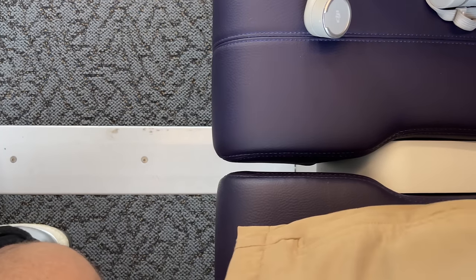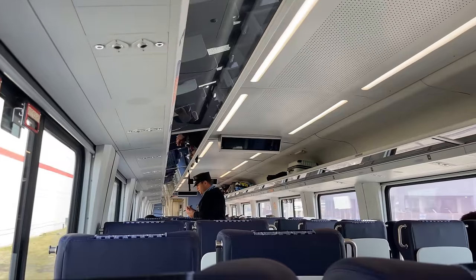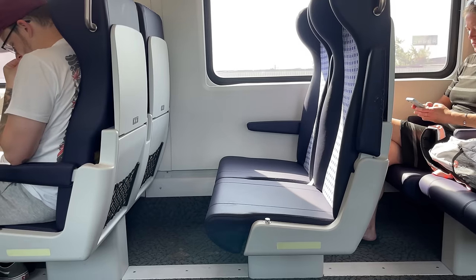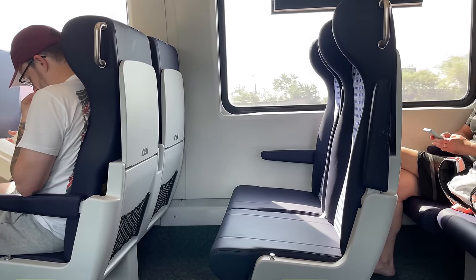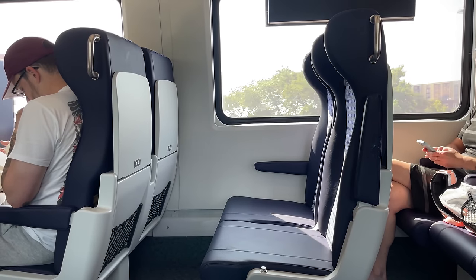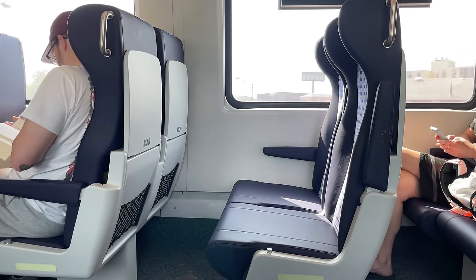As a result of this design, the recline distance is limited to only about 2 or 3 inches, which isn't nearly as much as the 5 to 6 inches seen on Amfleet and Horizon coaches. The seats themselves are comfortable, but I don't think they take the top spot over traditional coach seating seen on Amtrak Midwest's older fleet. The upholstery, however, is a welcome change, with a combination of fabric and faux leather working together to achieve a sleek and modern interior.